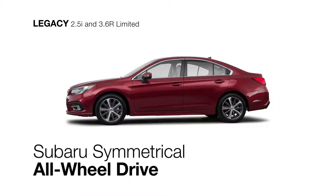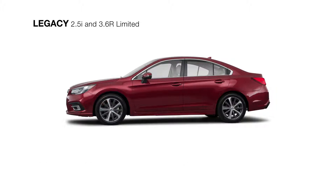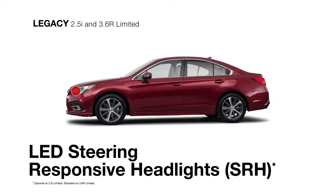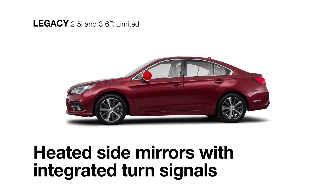Both feature the control of Subaru Symmetrical All-Wheel Drive along with stylish 18-inch aluminum alloy wheels, LED steering responsive headlights that turn with the steering wheel, and heated side mirrors with integrated turn signals to clear the frost.